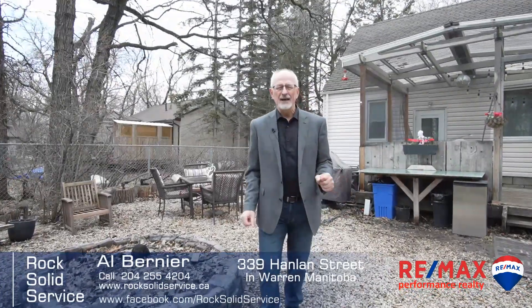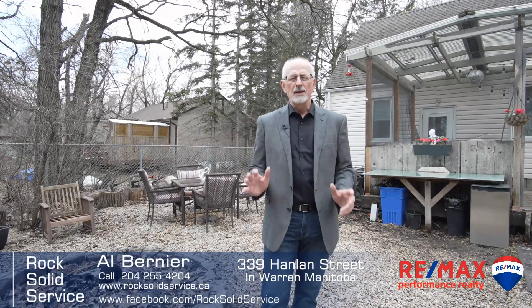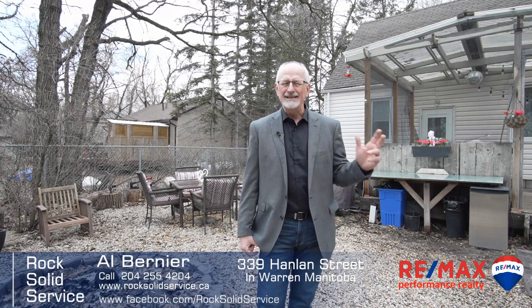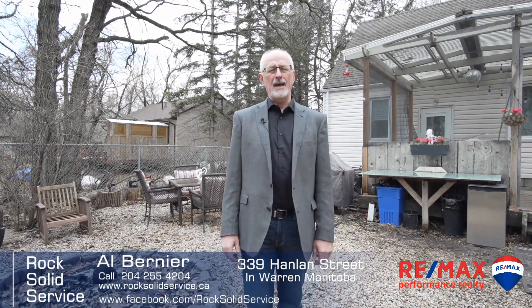So that was your inside look at 339 Hanlon Street in the great community of Warren. This makes an awesome starter home, or if you're a savvy investor, you can subdivide the lot and sell that off to help pay off your mortgage. All the information is going to be on my website at rocksolidservice.ca. I'm Al Bernier from RE-MAX, and if you're looking for rock solid service on your next move, I hope you'll call.